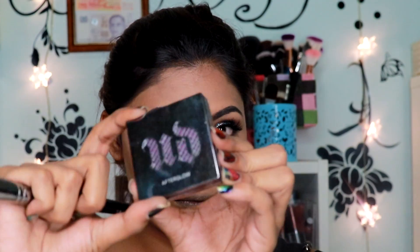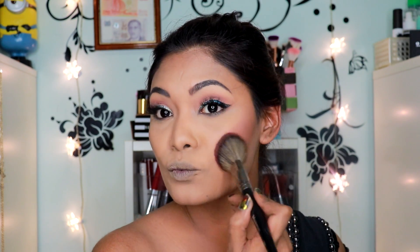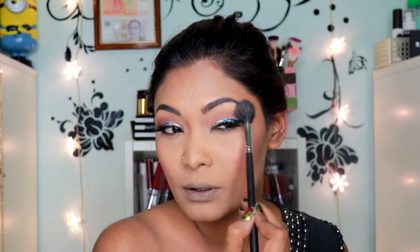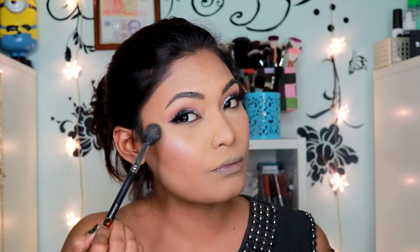For my blush, I'll be using the Urban Decay 8 Hour Powder Blush in the shade Bitter Sweet and adding that to my cheekbones. Then for my highlighter, I'll be using the Tarte Rainbow Highlighter — I just can't take it, it smells like chocolate! I always say that — it's just so amazing. I love this highlighter so much.